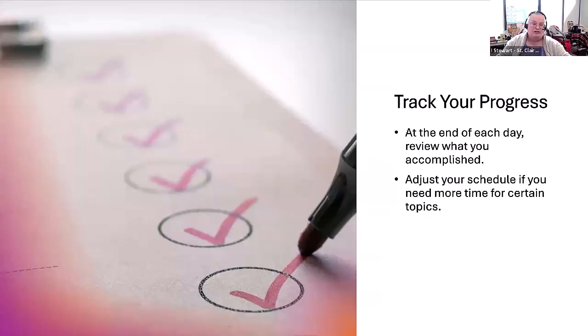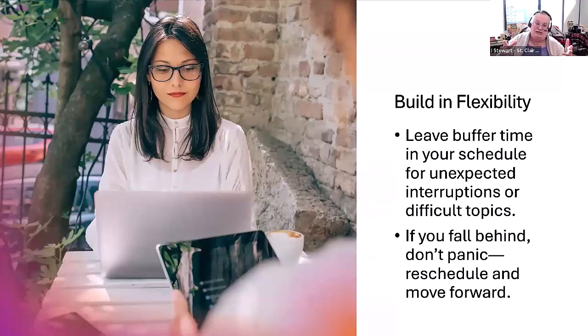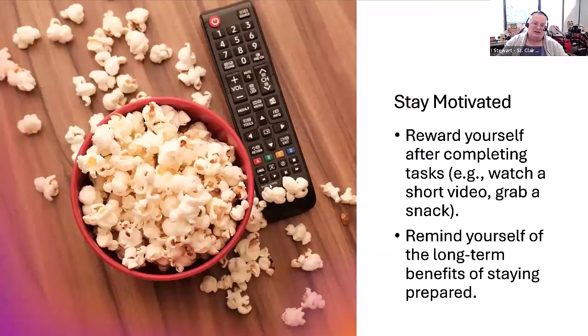I encourage you to track your progress and review what you have accomplished — it can be very heartening to see that you're making progress. If you need to adjust your schedule, you may need to add additional time for a subject you're finding more difficult than anticipated. Build in some flexibility because emergencies happen and unexpected interruptions occur. But don't panic — just reschedule and move forward. You can reward yourself after completing study sessions, maybe watch a short video or grab a snack. Remind yourself that by studying, you're solidifying knowledge and will do better on those exams.